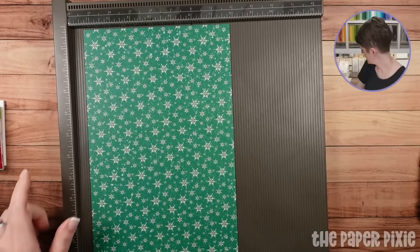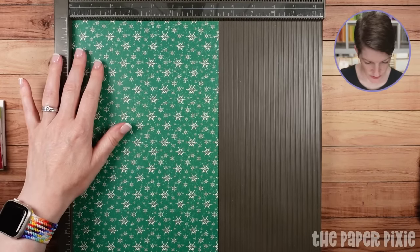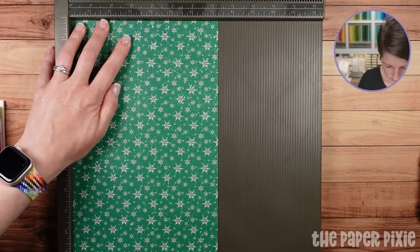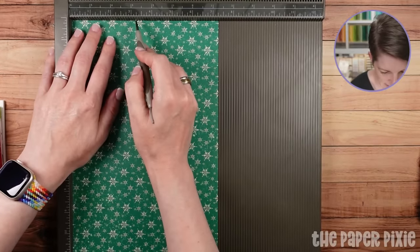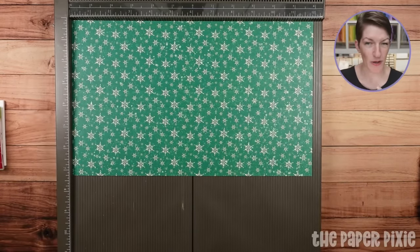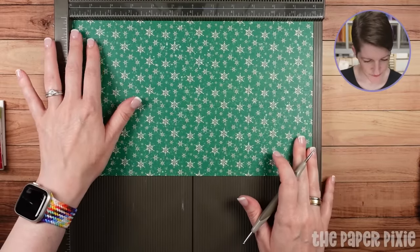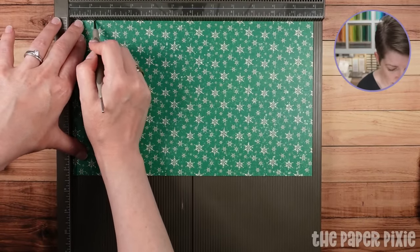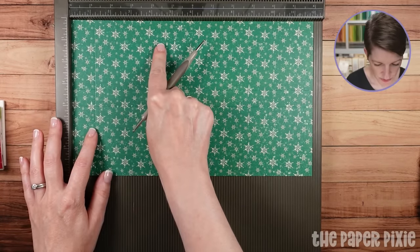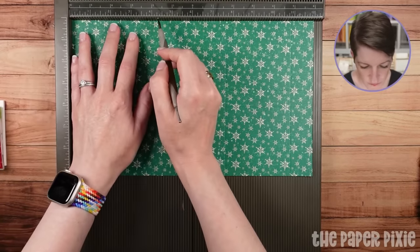Bringing in the Simply Scored. On the short sides — the seven and a quarter inch side — we're going to score at three and a quarter inches from each side. So three and a quarter, then rotate 180 and do three and a quarter again. Then turn it to the long side. The next score line is going to be at one and one-eighth, and then four and three-eighths. Rotate 180 and repeat: one and one-eighth, four and three-eighths.